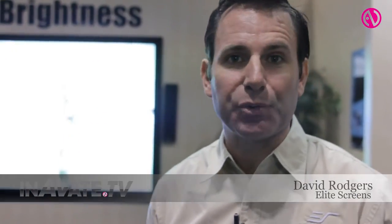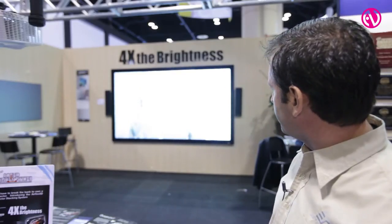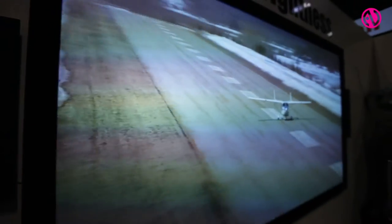Hi, Dave Rogers live here from the show floor at the Infocom 2013 show here in Orlando, Florida. The main product that we're really showing off this time around is our new polarized 3D/2D projection material.